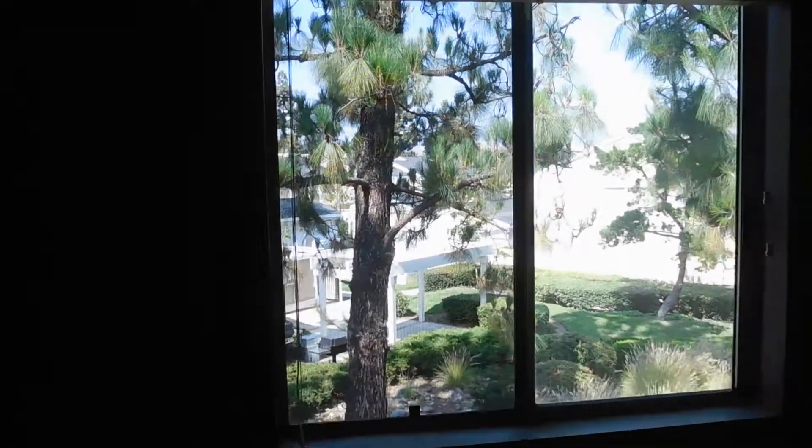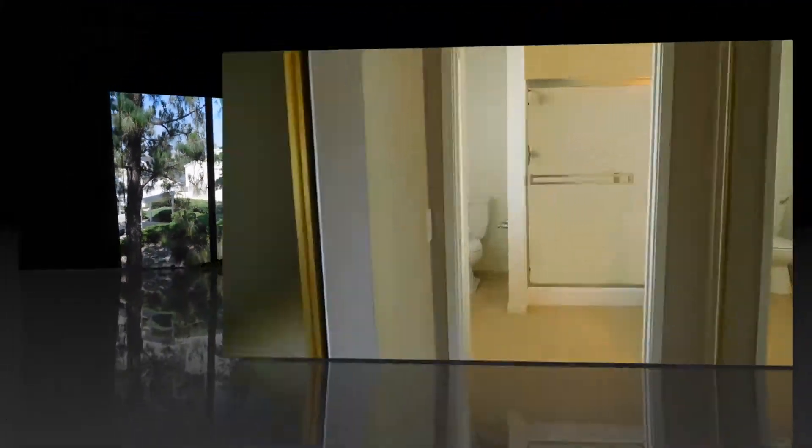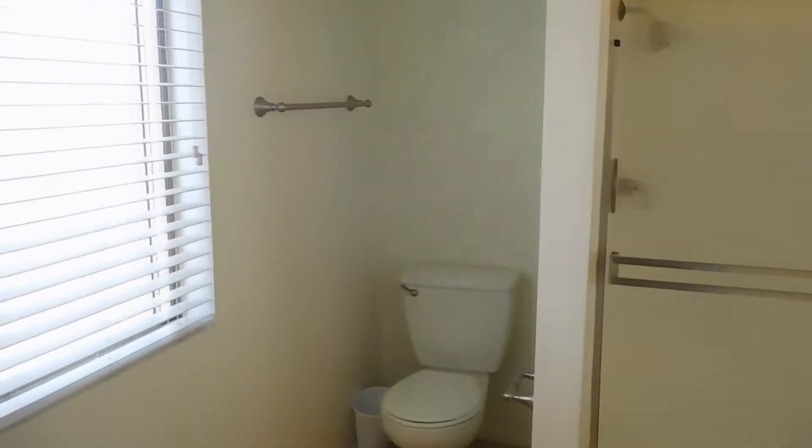Master bedroom with vaulted ceiling has a nice view to the trees and green belt, and two closets. The master bathroom has a brand new quartz countertop and sink.